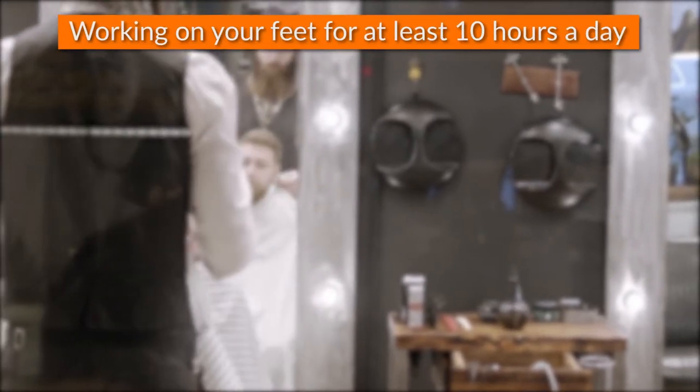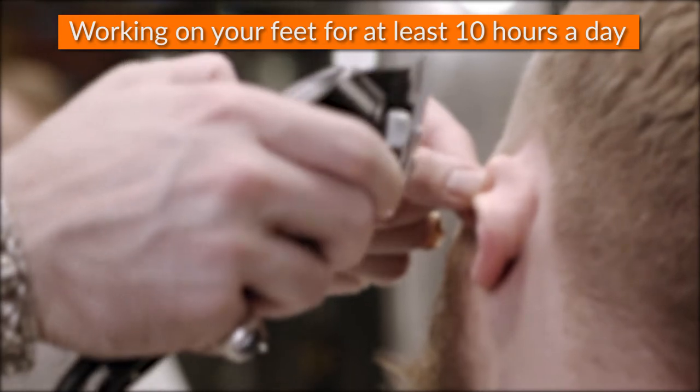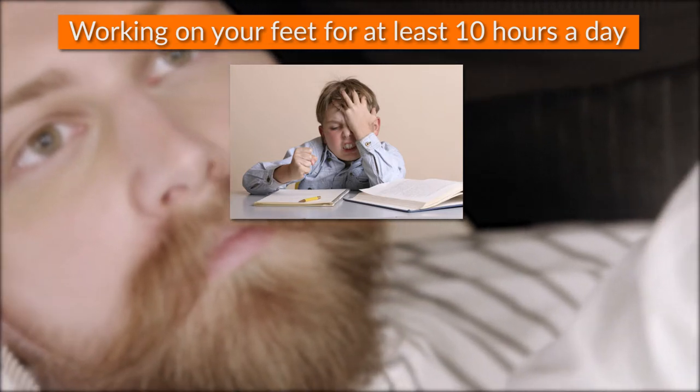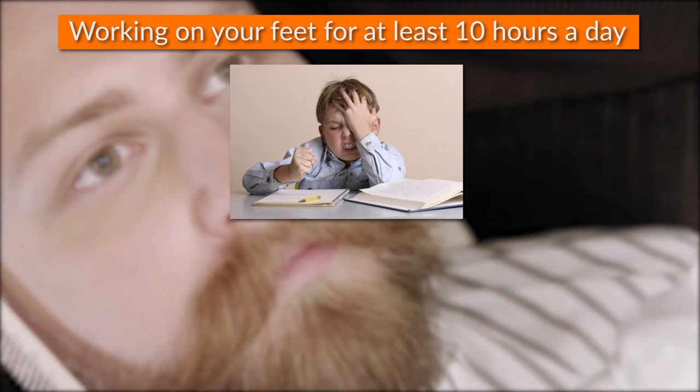Barbers are pretty used to facing daily problems in regards to their footwear, such as working on their feet for at least 10 hours a day on hard floors without rests, which brings all sorts of pains. Dealing with the frustration of not being able to find a proper pair of shoes that is both comfortable and stylish at the same time, which are both essential for barbers nowadays.